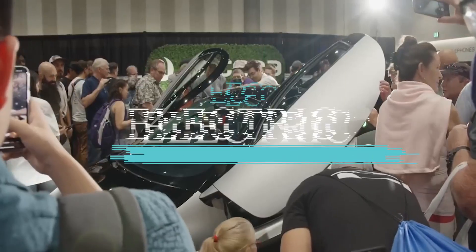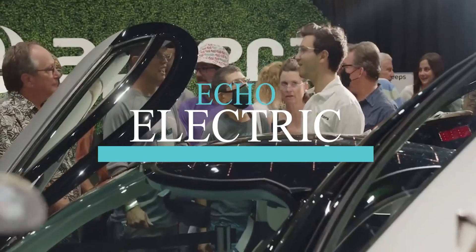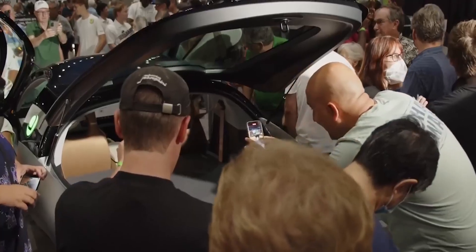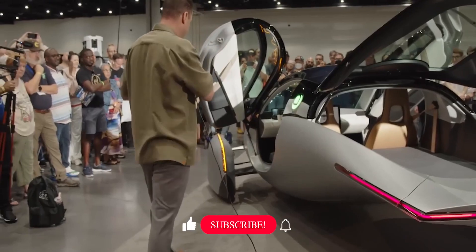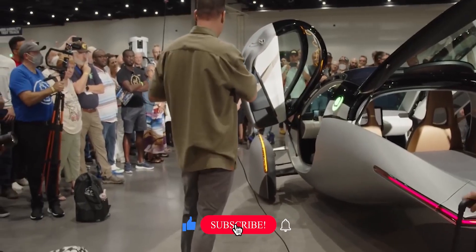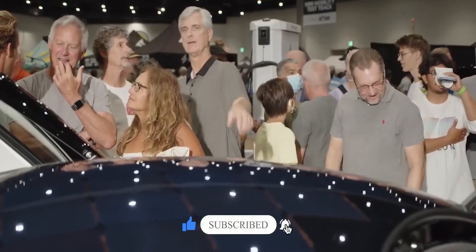Hi, this is Echo Electric, where we talk about all things concerning EVs. Remember to like the video if you're enjoying our content, subscribe to the channel and turn on notifications in order to stay connected. Let's get into the video.